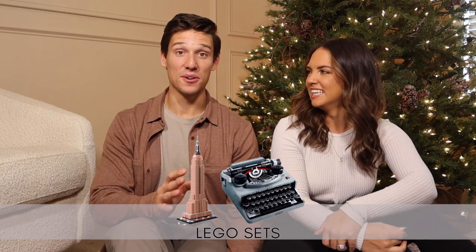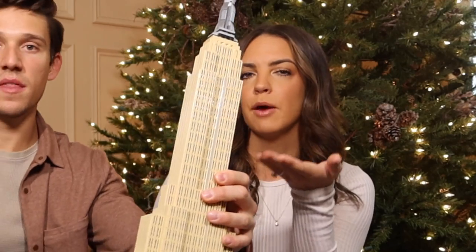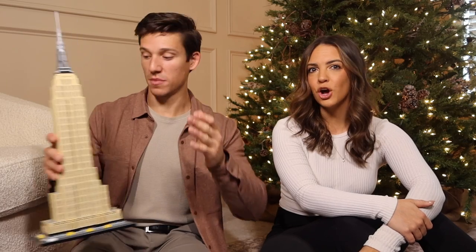The last one in this category — if you've got a guy in your life who is detail-oriented and likes to build things, these Lego sets are awesome. They're aesthetic enough to have in the house — Zach has the Empire State Building, Statue of Liberty, and a typewriter. The typewriter one you can actually click the button and the paper moves, they're very intricate. It's a really awesome gift and a lot of fun to build together during the holidays.